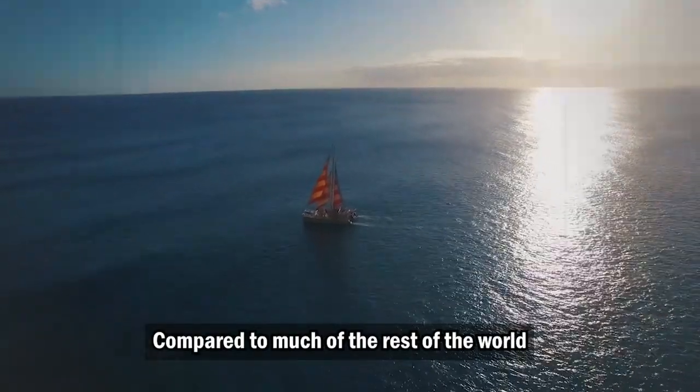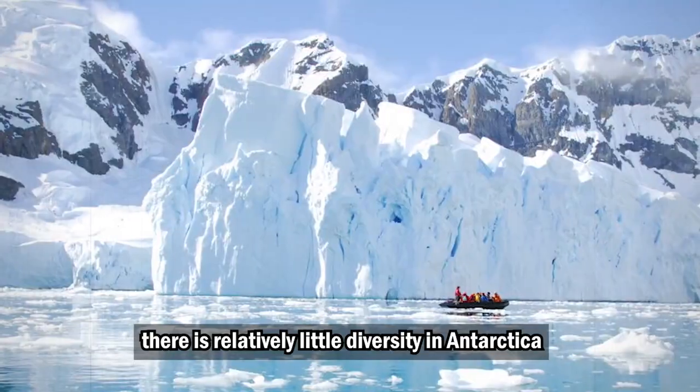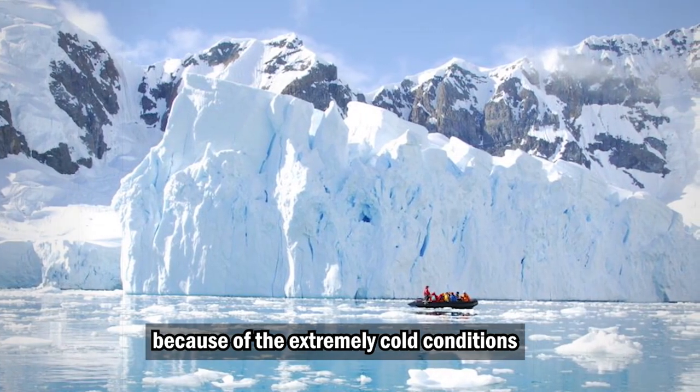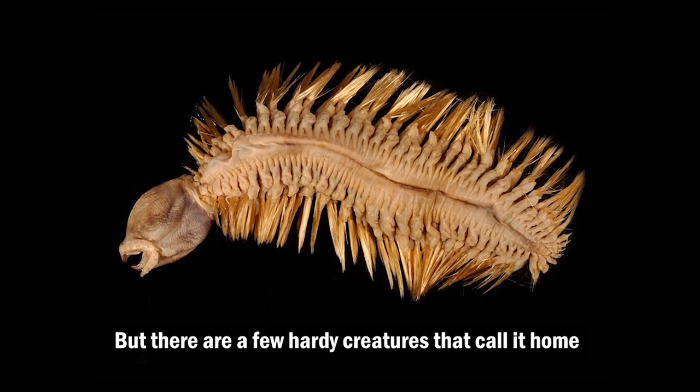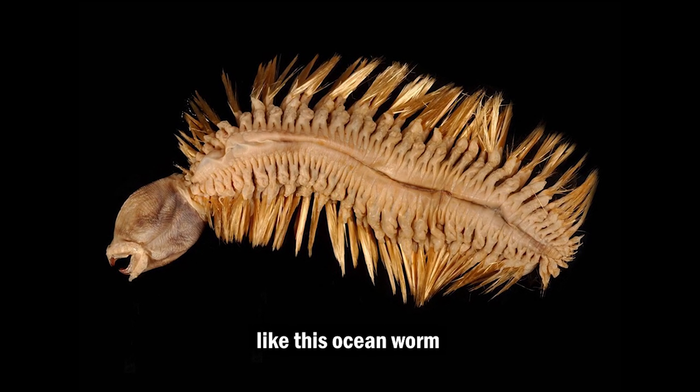Compared to much of the rest of the world, there is relatively little diversity in Antarctica because of the extremely cold conditions. But there are a few hardy creatures that call it home, like this ocean worm.